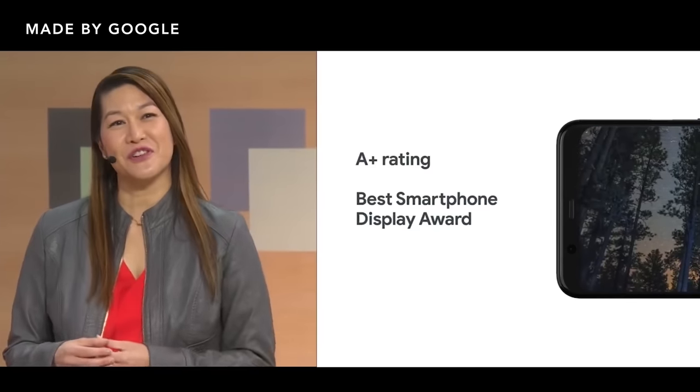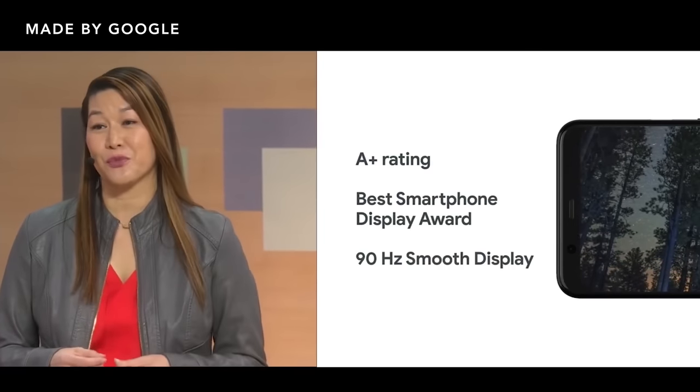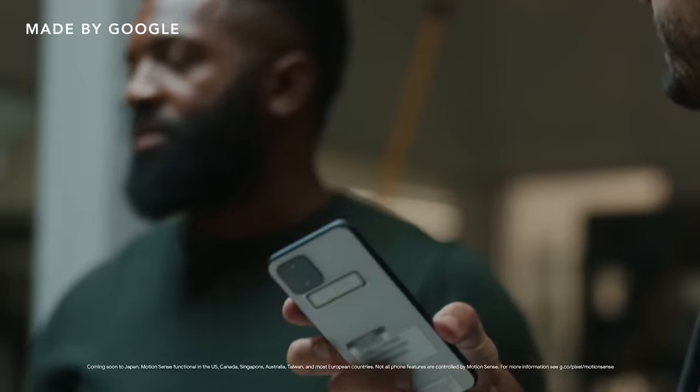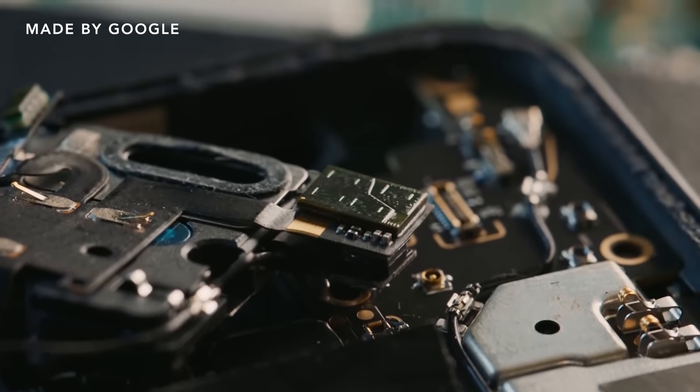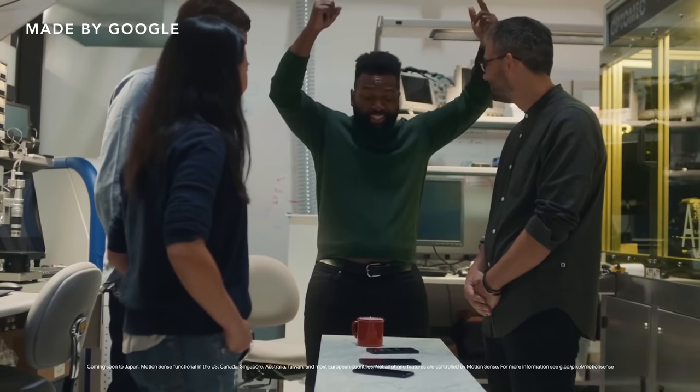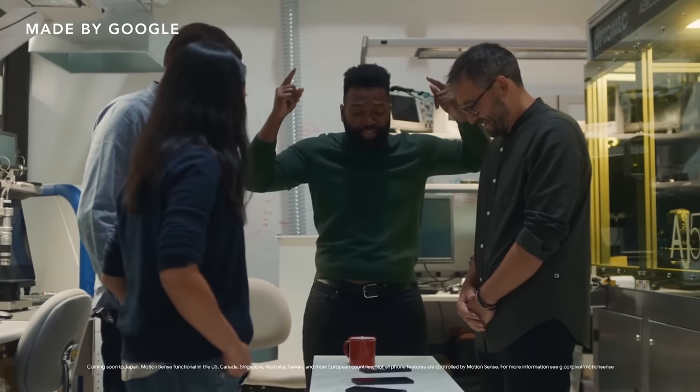But this year with the Pixel 4, during the presentation, they drew a lot of attention to two hardware features: the 90Hz screen and how smooth and fluid it was, as well as their new radar-based motion sensing tech. In doing so, I think they inadvertently shifted people's attention away from the traditional stuff that Pixel's known for — their amazing software — onto hardware, which is really not what Google's Pixel phones are all about.